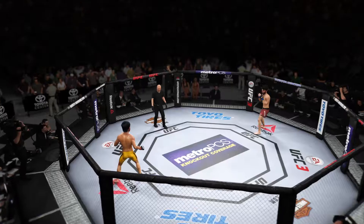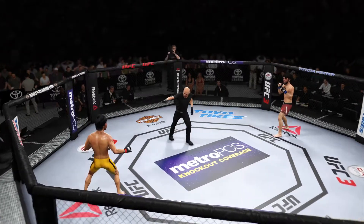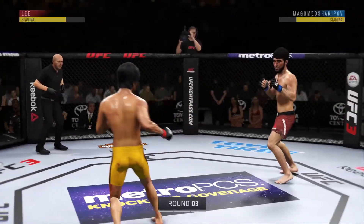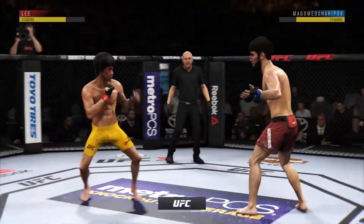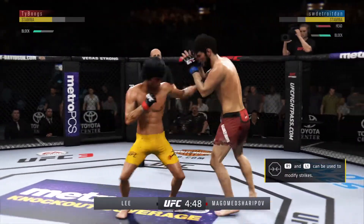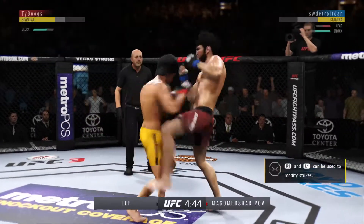Highlights in that round. Third round underway. That last round was an all-out war. If they continue like that in this round, someone's getting knocked out.